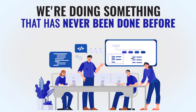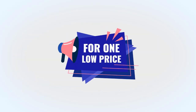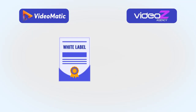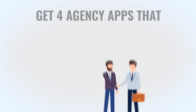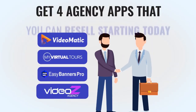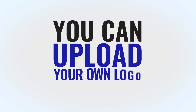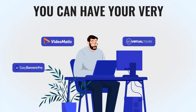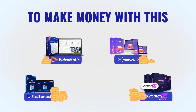We're doing something that has never been done before. Today, for the first time ever, you will be able to get access to four separate battle-tested and cutting-edge software solutions for one low price. Here's the kicker: you get them all with white label and resell rights included. You get four agency apps that you can resell starting today, meaning you keep all the profits, upload your own logo and business name, and have your very own agency software business in virtually just minutes from now.